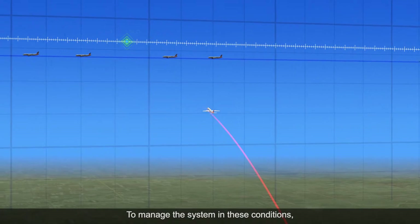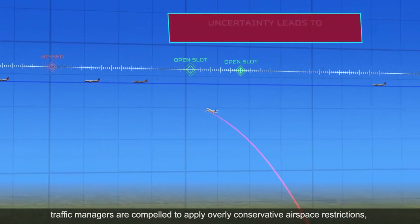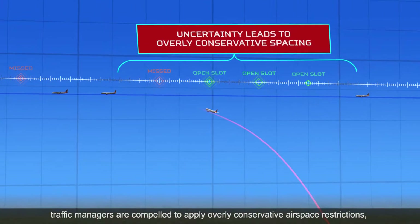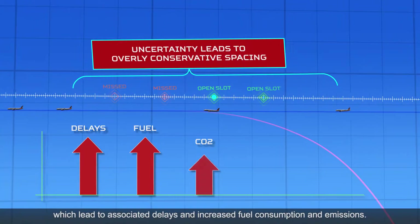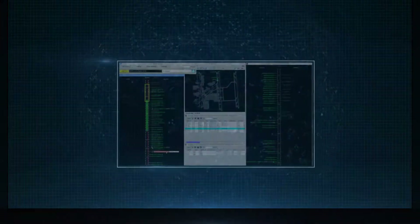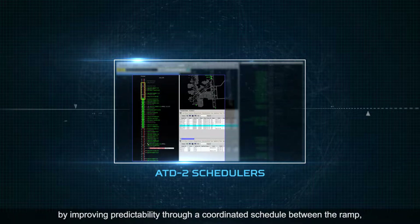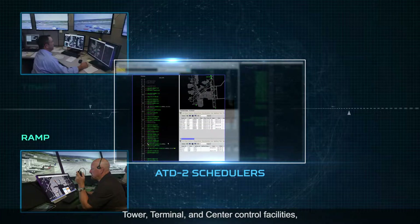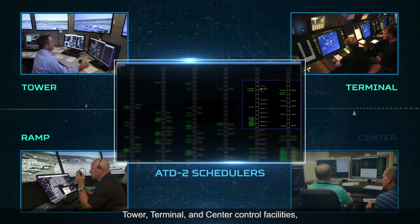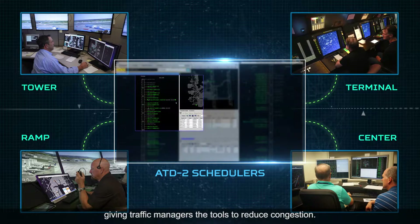To manage the system in these conditions, traffic managers are compelled to apply overly conservative airspace restrictions, which lead to associated delays and increased fuel consumption and emissions. ATD2 addresses these problems by improving predictability through a coordinated schedule between the ramp, tower, terminal, and center control facilities, giving traffic managers the tools to reduce congestion.